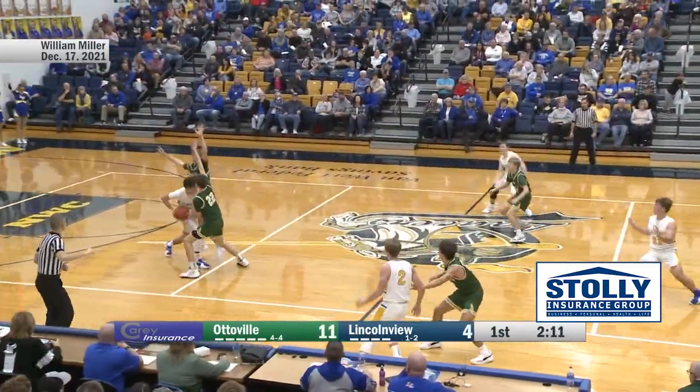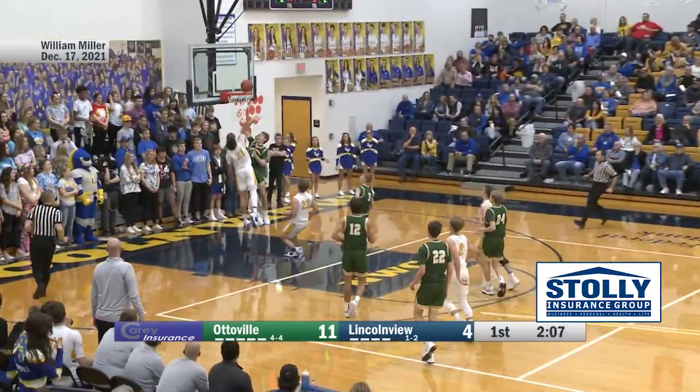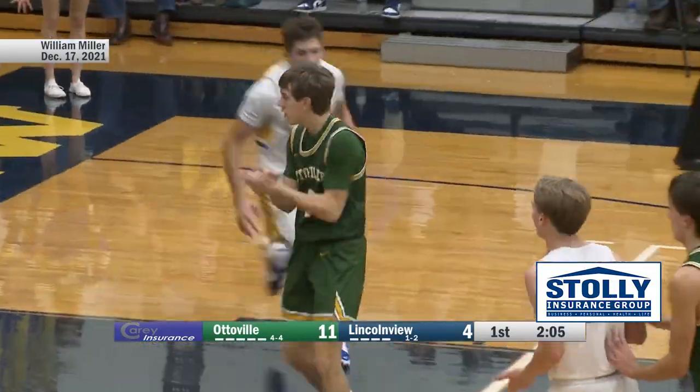There's a steal. Schlagbaum's going to throw it ahead and basket — Miller. He's got 11 in the opening quarter.